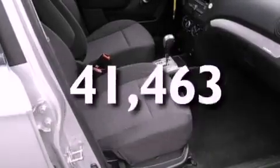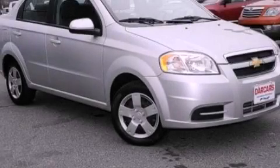This vehicle has fewer than 42,000 miles on the odometer. Contact us today and schedule your opportunity to see this vehicle in person.